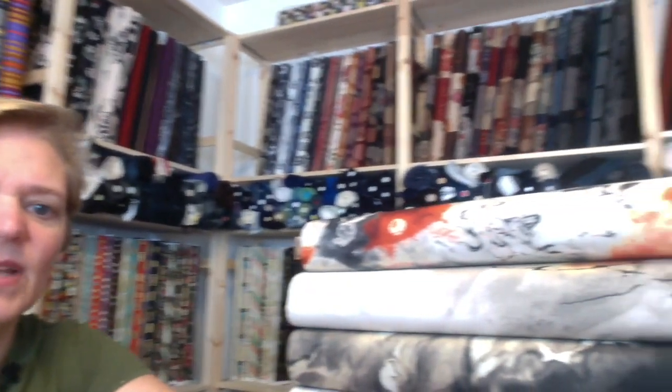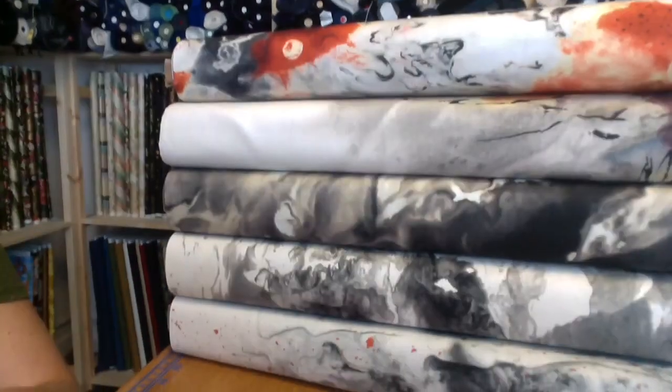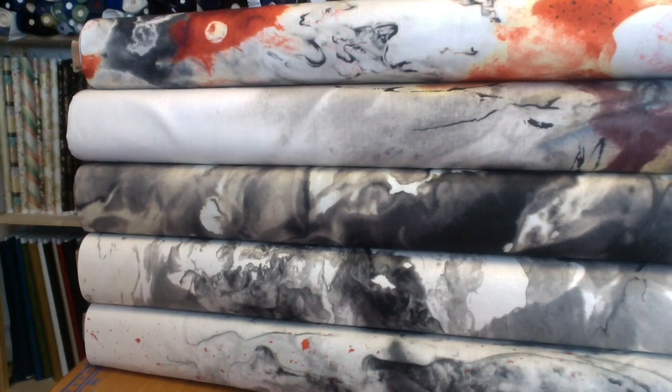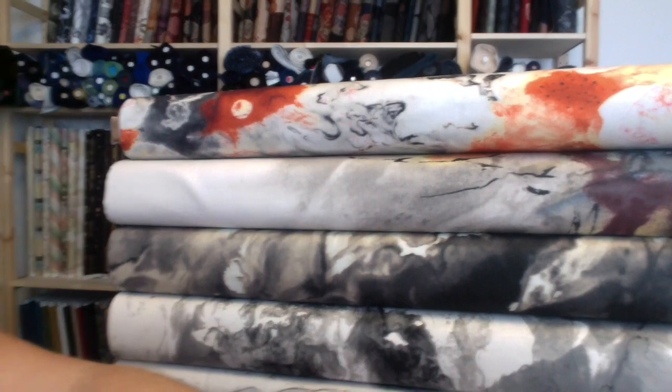Another collection from Frond that I picked up is called Sumii, by Karen Jensen for Frond. I'm going to scoot you over here to check this out — this is a gorgeous line, it's really subtle. Sumii, if you don't know, is a Japanese ink. So these are very watery ink tones with a lot of black and beautiful cinnabar red — an inky, just beautiful collection of tones. I'll have those listed up very shortly.